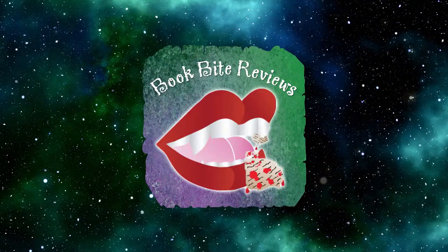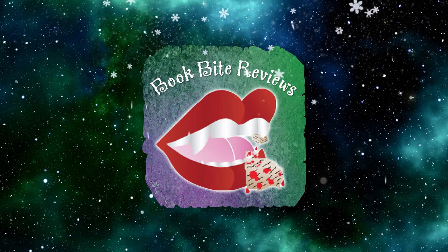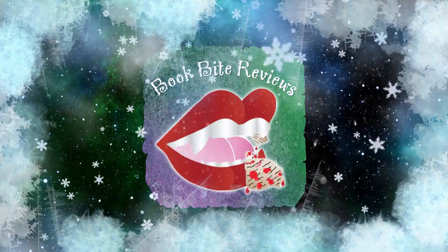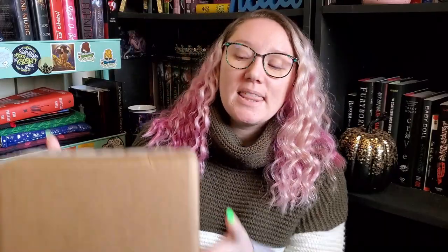Hey guys, I'm Becky from BookBotReviews, and welcome to another unboxing video. Today I will be unboxing the February Bookish Box, if I'm not mistaken — I'm pretty sure that this is February.